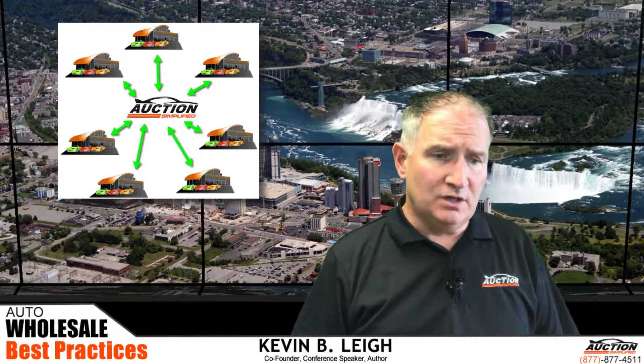Hi, I'm Kevin Lee from Auction Simplified. As a dealer group, we have a unique situation in that we can trade cars between locations rather than have to take them to an off-site auction.